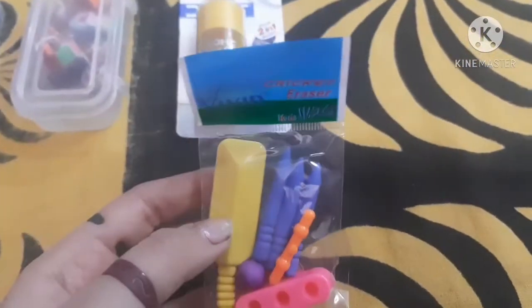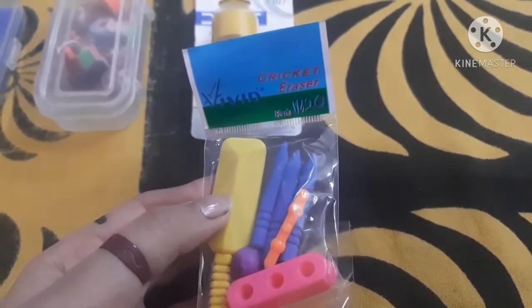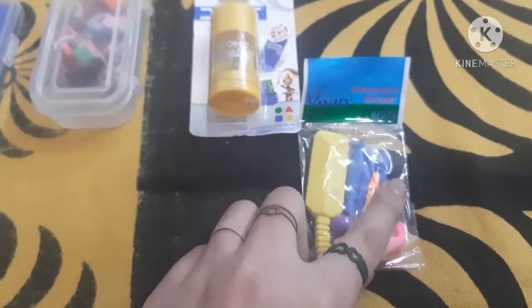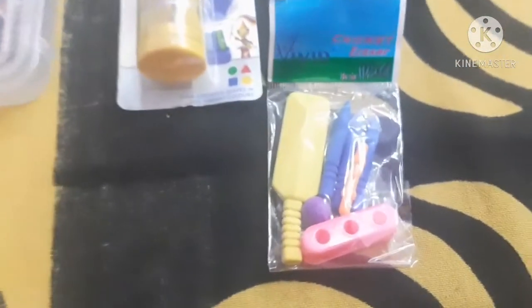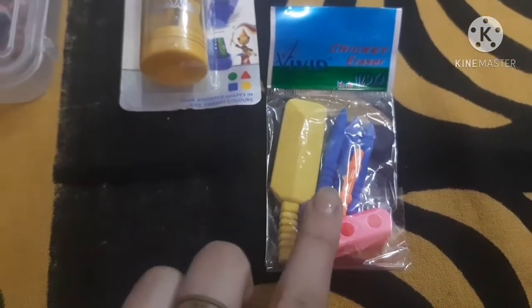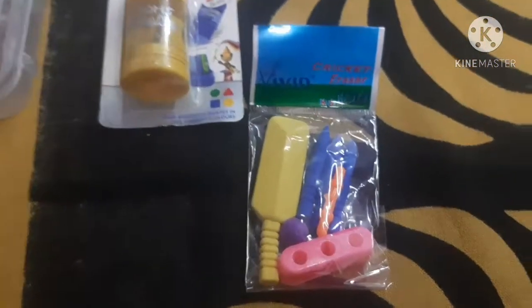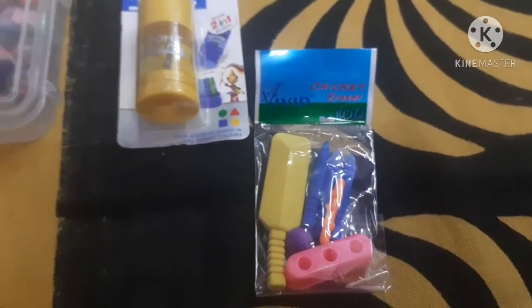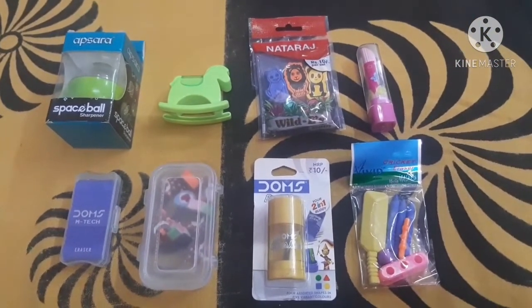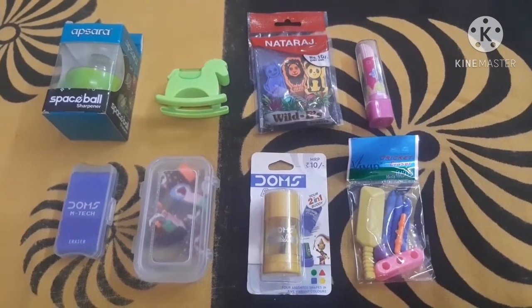The last eraser product is this cricket eraser. Here is what it looks like. You have to assemble these and then you can get the eraser. I am being honest — this eraser will not work. So here are all the erasers I am having for today. All of them are very nice and cute, and you can go with any one of them.